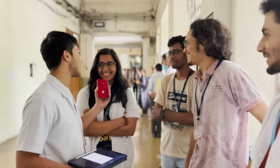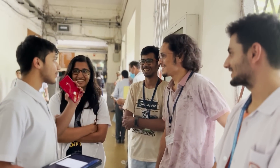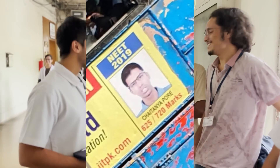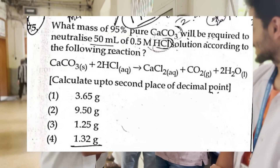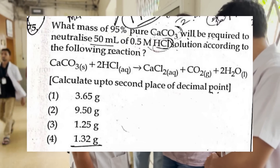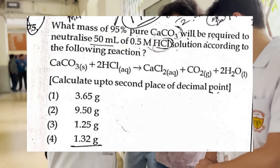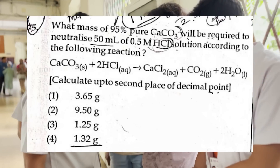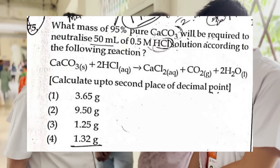She's the first person in BJ, all India rank 155. This is Chaitanya Pore, whose posters you might have seen on buses. What mass of 95% pure CaCO₃ will be required to neutralize 50 ml of 0.5 molar hydrochloric acid solution?